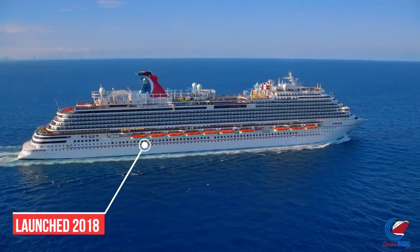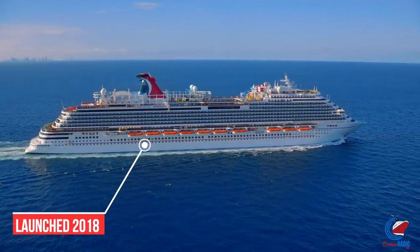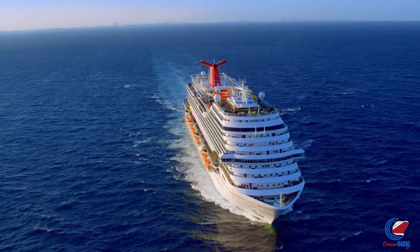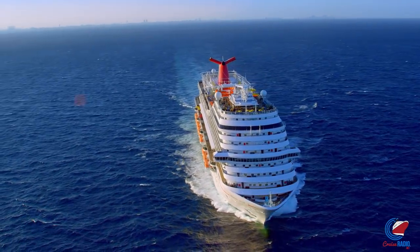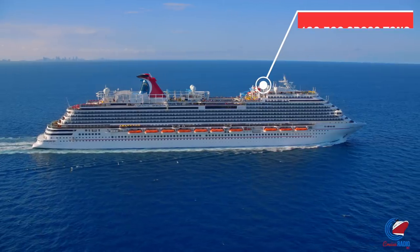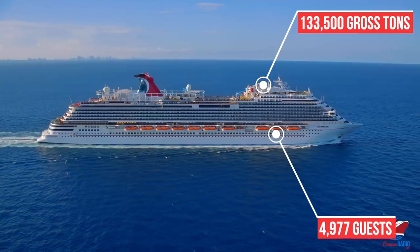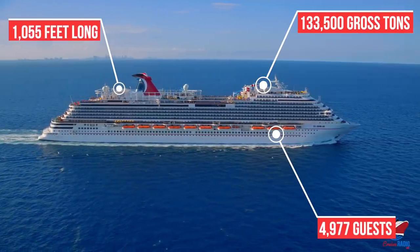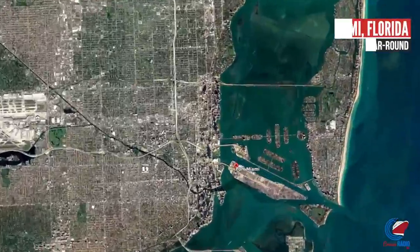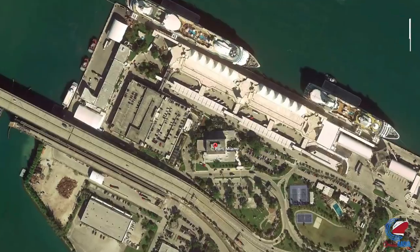Horizon was launched in spring of 2018, April 2nd to be exact. She was Carnival Cruise Line's second Vista-class ship — Vista was the first, Horizon number two, and Panorama number three coming out December 2019. She comes in at 133,500 gross registered tons, carries close to 5,000 people at full capacity, and is 1,055 feet long. Carnival Horizon is based year-round out of Miami and does six- and eight-night Caribbean cruises.